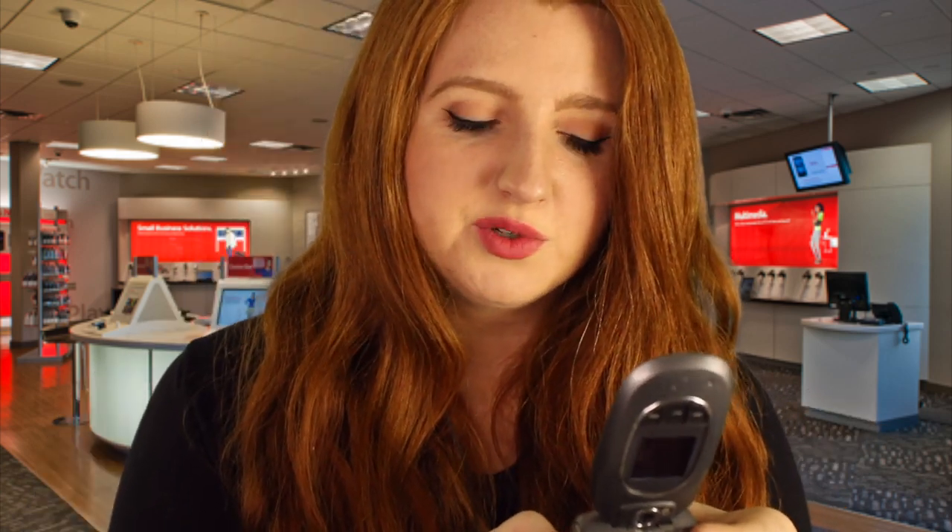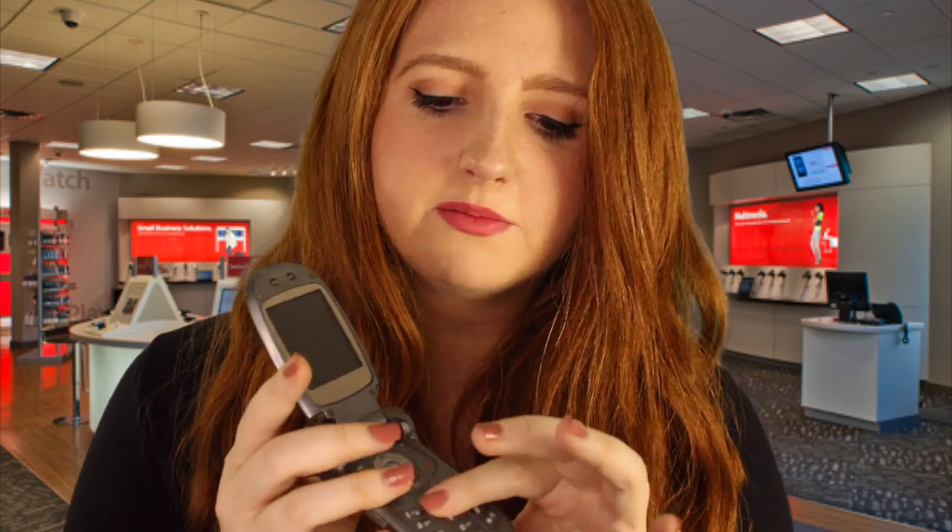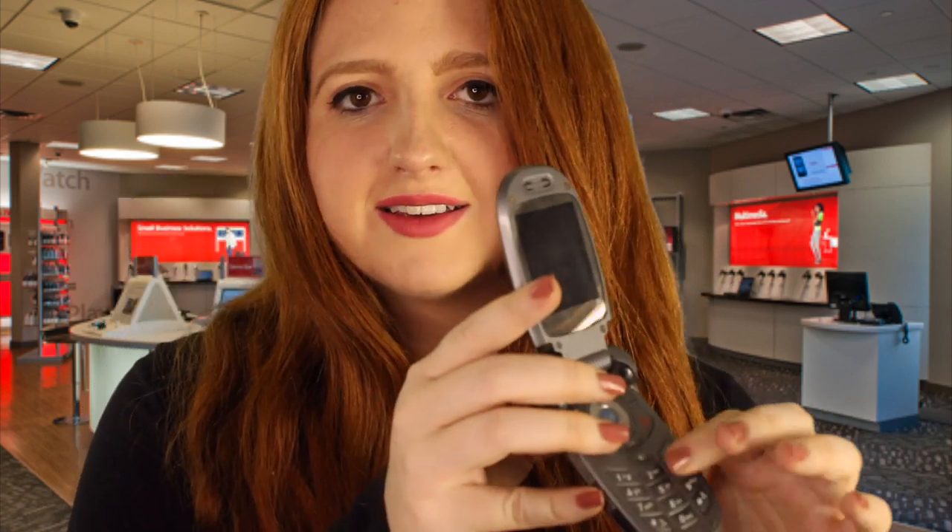This keypad is definitely the easiest to type on in my opinion. The buttons are very smooth and you don't have to press down too hard. That's what the buttons sound like. Would you like to try it? Here you go. How do you like that phone? Sounds good, right? Great, thank you.